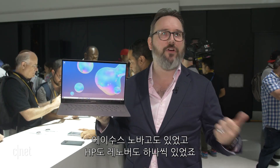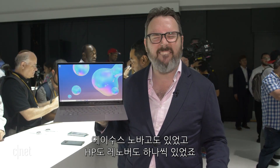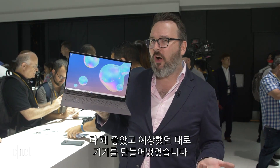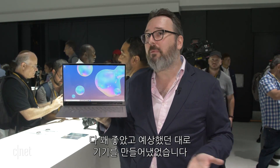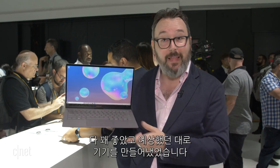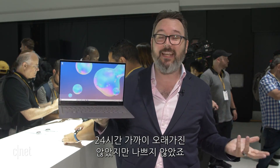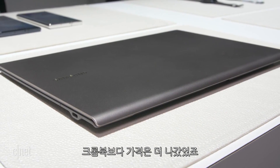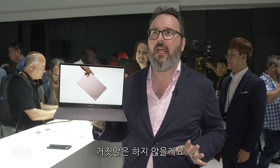The Asus Nova Go was one of those. HP had a version. Lenovo had a version. And they all were pretty decent — they all pretty much did what they said they were going to do. They did last a long time, though nobody really hit close to that 24-hour mark. But you had some compromises, and they fell a little bit short, I'm not going to lie.